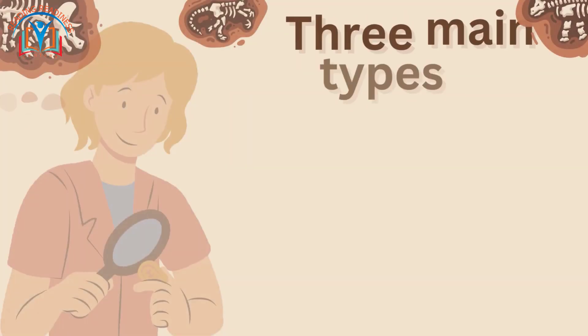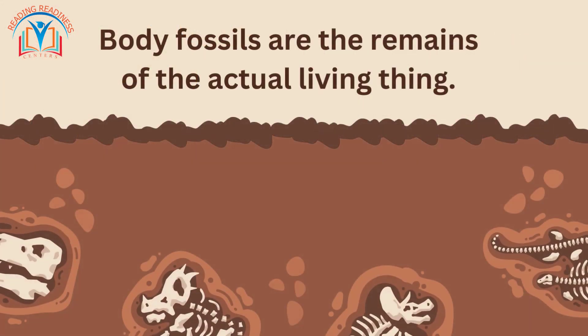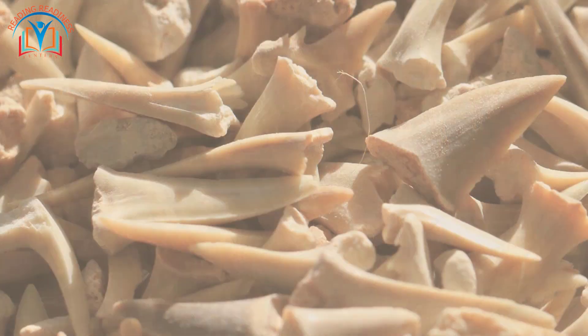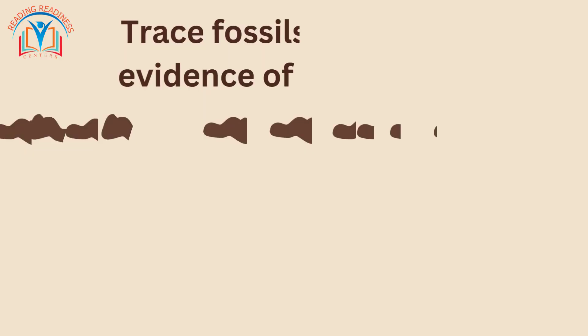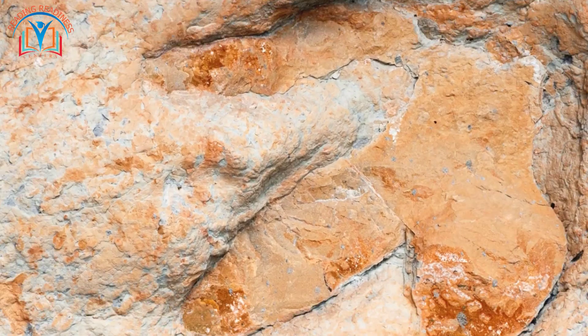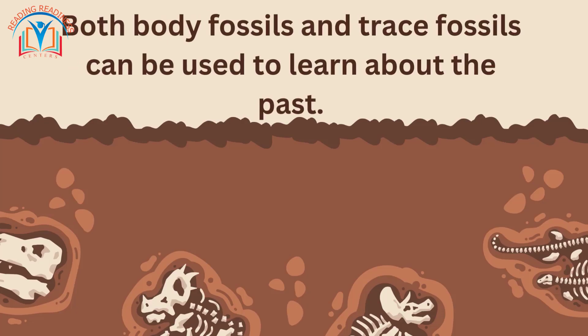Now let's explore some of the different types of fossils. There are three main types: body fossils, trace fossils, and mold and cast fossils. Body fossils are the remains of the actual living thing, like bones, teeth, and shells. Trace fossils are indirect evidence of living things, like footprints and burrows. Both body fossils and trace fossils can be used to learn about the past.